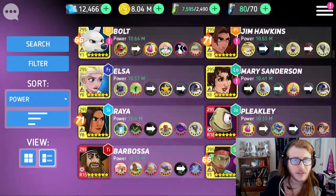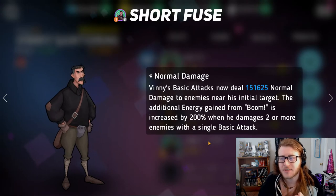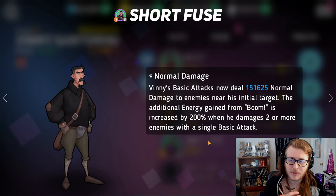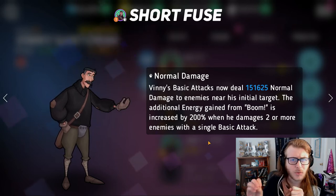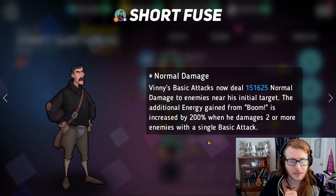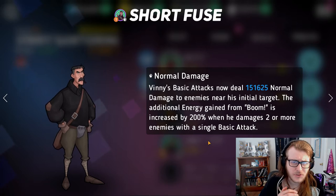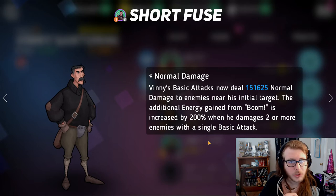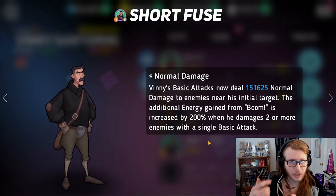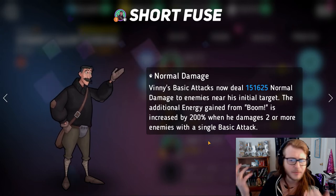At number 6, we're moving to a hero that I don't have powered up, but everyone says is really amazing — Vinny. Vinny's purple skill is Short Fuse. His basic attacks now deal normal damage to enemies near his initial target, and the additional energy gained from his white skill Boom is increased by 200% when he damages two or more enemies with a single attack. Basically, Vinny's white skill gives him 100 more energy every time he basic attacks, so this increases that energy gain to 300 every time he basic attacks two or more enemies. This allows him to get his white skill off pretty much constantly, and I think that's Vinny's entire thing — constantly getting his Boom off. That's pretty much why I have Vinny at number 6.